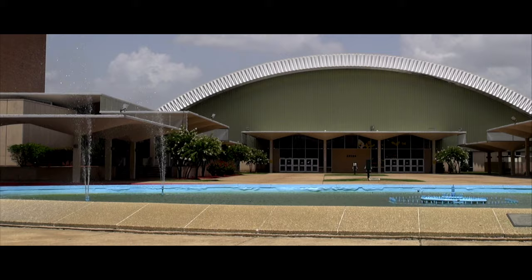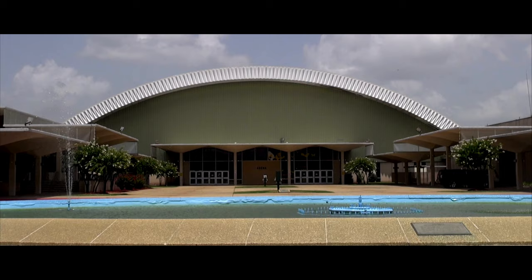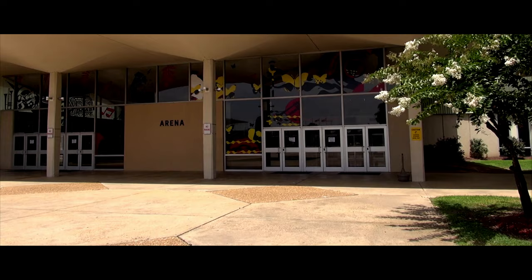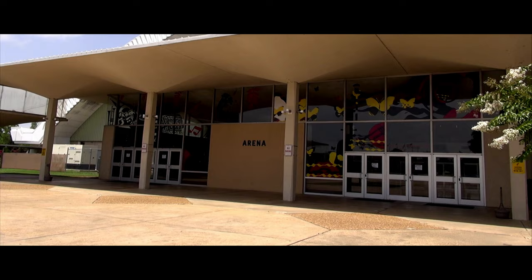Here we are in Monroe, Louisiana at the Monroe Civic Center, where Elvis Presley played here in 1974 and 1975 and sold out five shows inside this building. It's a pretty interesting looking older building. I'm sure it pretty much looked just like this during the time that Elvis would have performed here. Imagine right now where we're standing, all the lines to go inside those doors to get into the Elvis concert that night.